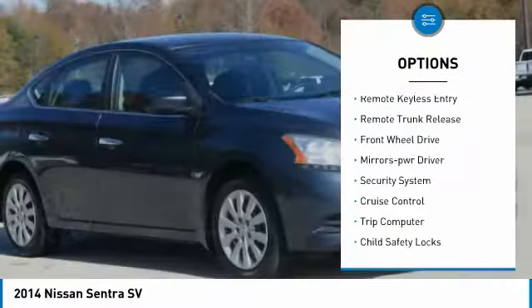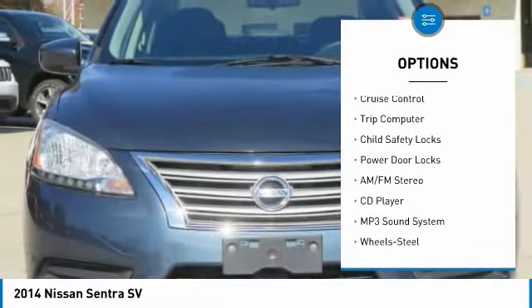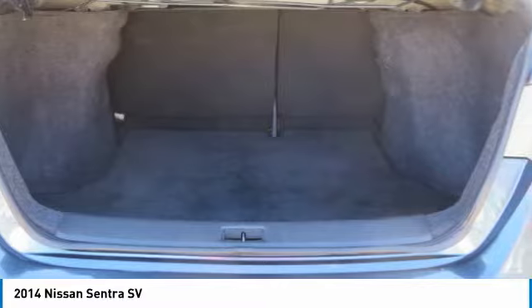Traction control, remote keyless entry, remote trunk release, FWD, mirror memory, security system, cruise control, trip computer, child safety locks, power door locks.